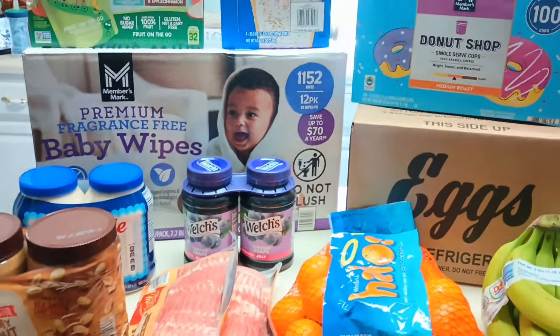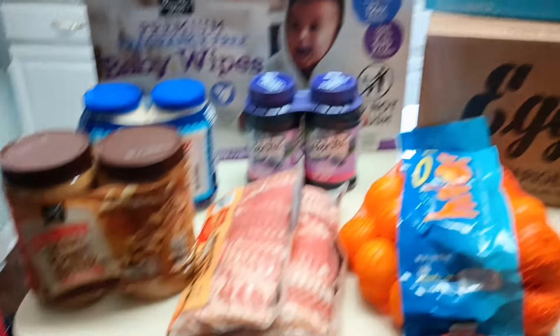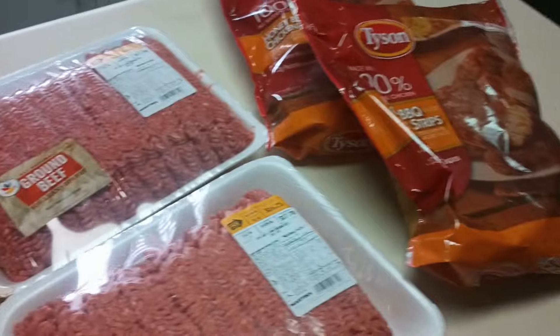I believe that's everything at Sam's Club. I spent $225 total — $150 of that was on food and $75 was on non-food items, which was the tote, toilet paper, and deodorant.